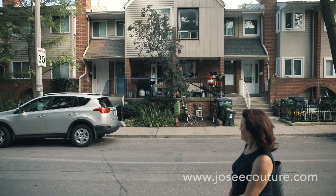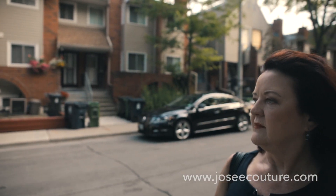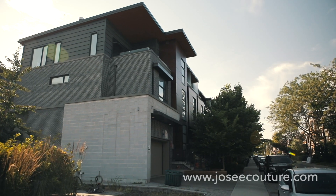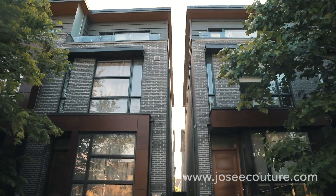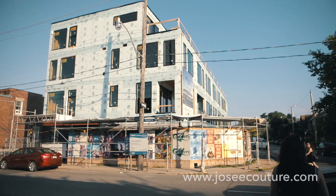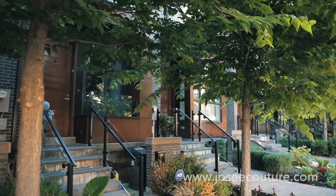Freehold townhouses. These are usually two, three, or sometimes four levels high. They are typically attached on both sides, sometimes semi-detached. They are usually newer than houses, but sometimes they are new or under construction. There are no maintenance fees attached to a freehold townhouse, where you own the land just like a house.